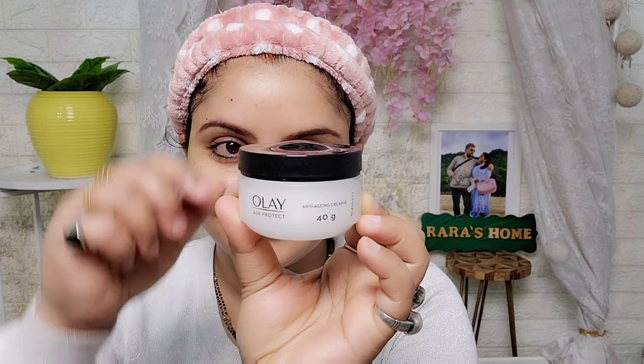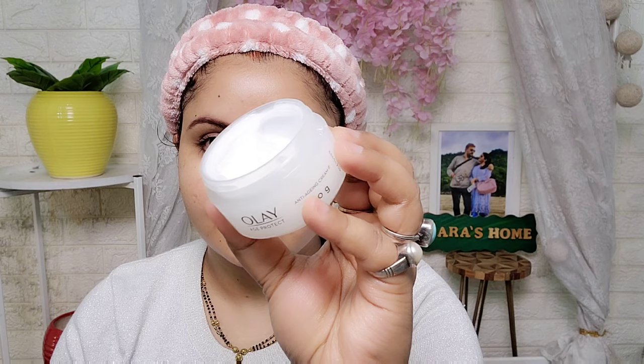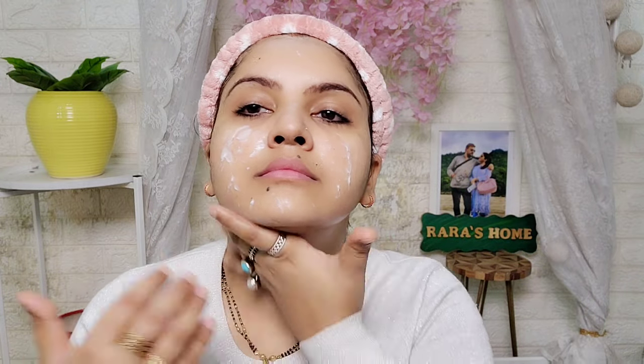After cleaning the face, I am applying the Olay Age Protect cream. This contains salicylic acid, aloe, and BHA. This is an all-skin-type cream, and the product quantity is 40g at 349 rupees. Olay's cream makes the skin very soft, smooth, and firm.